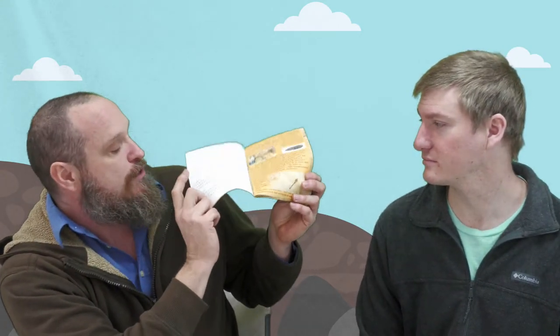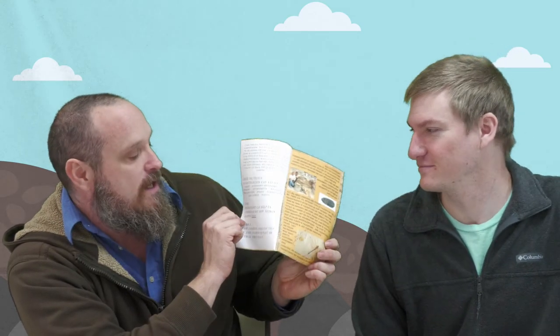Everybody grab your book and turn to the very first white page. This is actually your quiz. It's a fun, easy, quick quiz and it's actually really important to us — we want to see what you know at the beginning. If you don't know an answer, you can say 'I don't know.' There's a quiz right here at the front and then the exact same quiz towards the back of the book, so we can find out what you learned.